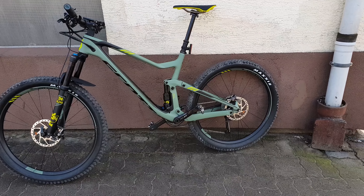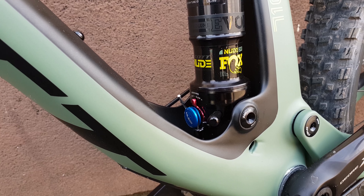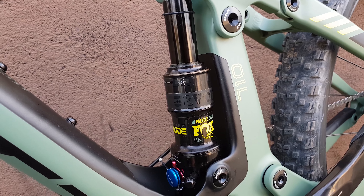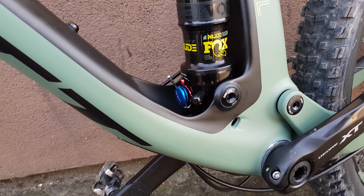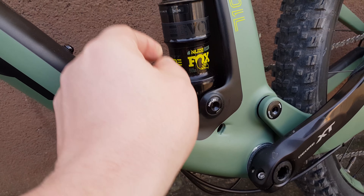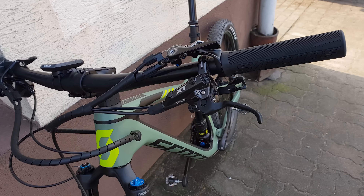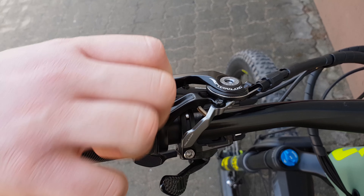Hello again. This time, the Scott Genius 710 — whatever you want to call it. It's a carbon fiber bike, as you can see. Reverse shock on the back. It's a brand new 2018 model, straight from the factory. You can see the green colors. Air goes there. Let's see the front — you can see XT brakes, and we have a lock mechanism in the handlebar.